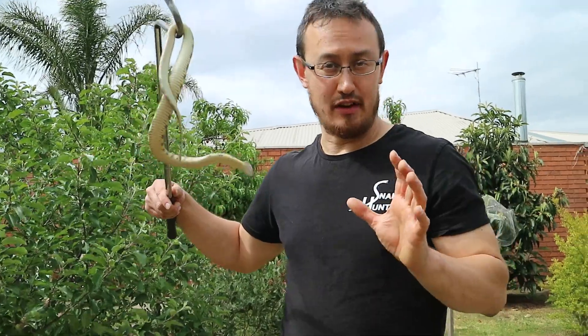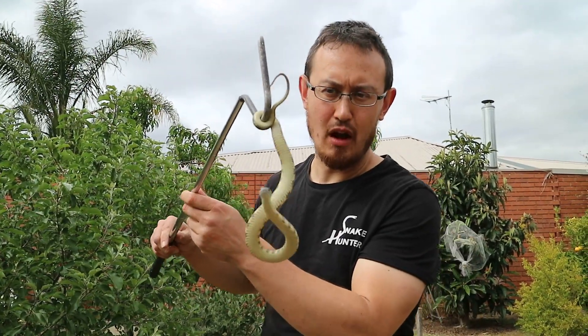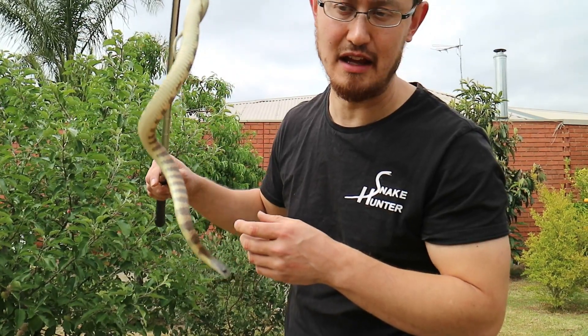The most common snake that I find in Melbourne is the Eastern Tiger Snake. This little guy here is quite a common size to find around town — he's probably about one year old, maybe born March last year. As you can see, they do a lot of mock strikes and a lot of bluffing, but he doesn't actually want to bite me. All he wants to do is go away. Pay attention to the stripes on the tiger snake — hence how you can see they get their name.